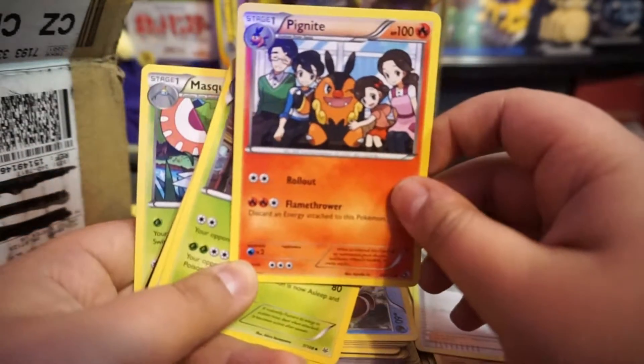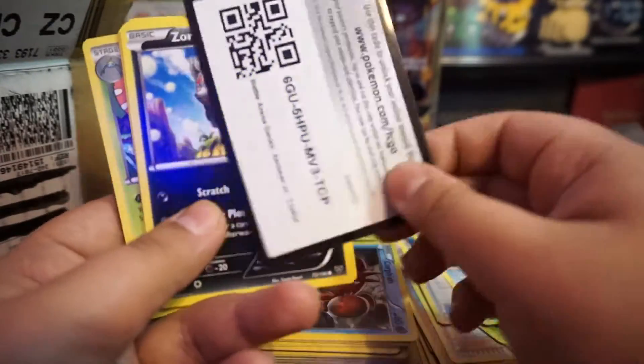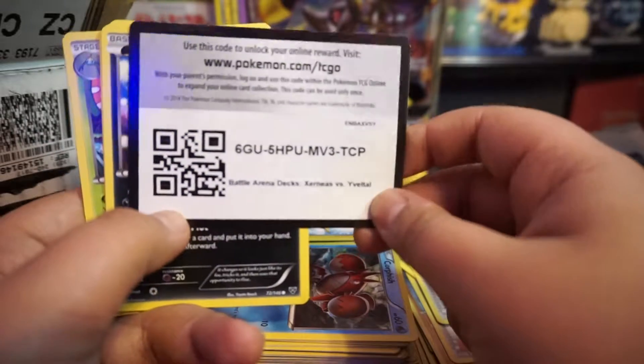Oh, that's pretty cool. Battle Arena Deck — Xerneas versus somebody.